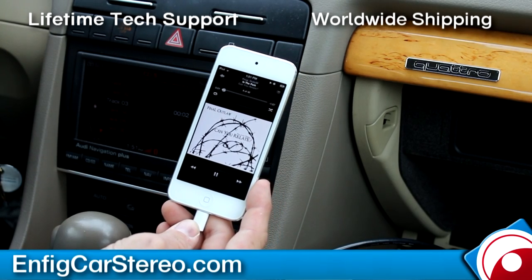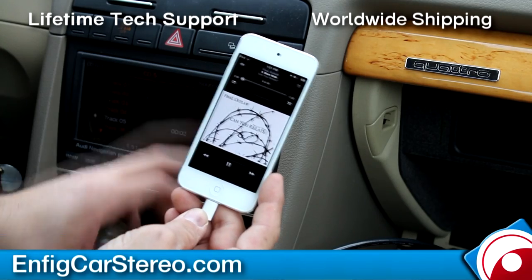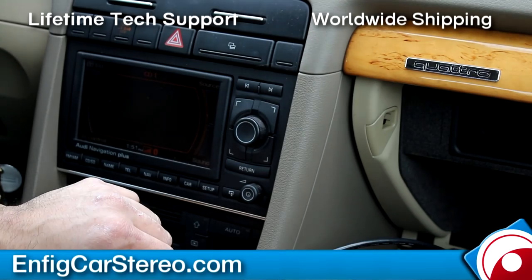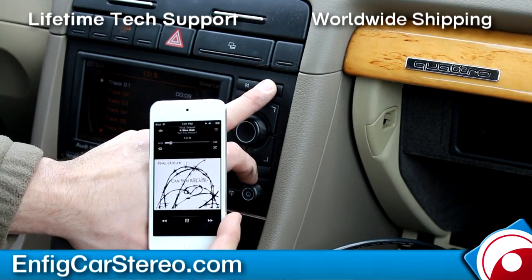You can get controls from the steering wheel too. Cool thing about this unit — let me lower the volume a little bit. It might not be useful with the Lottie, but if you go to CD1, when you do track up it'll actually go through your playlist.